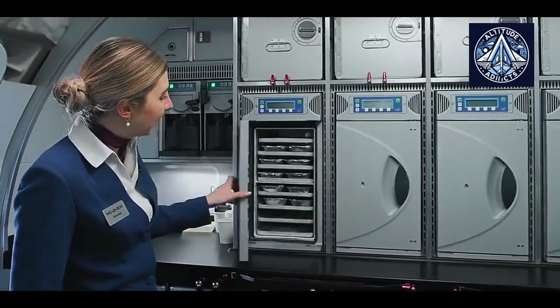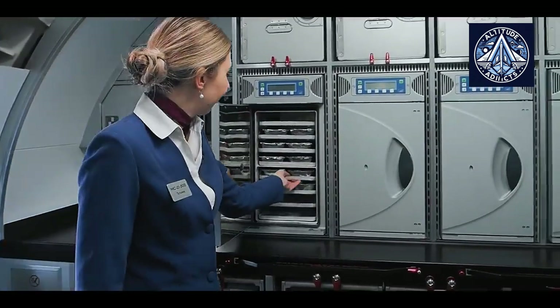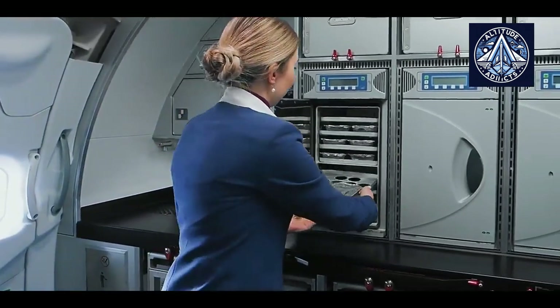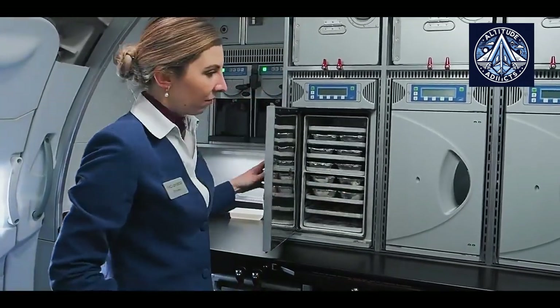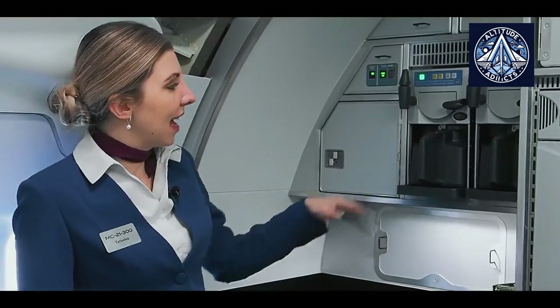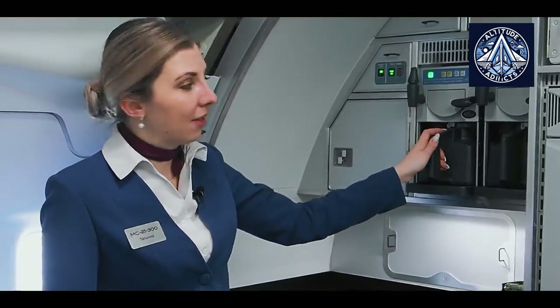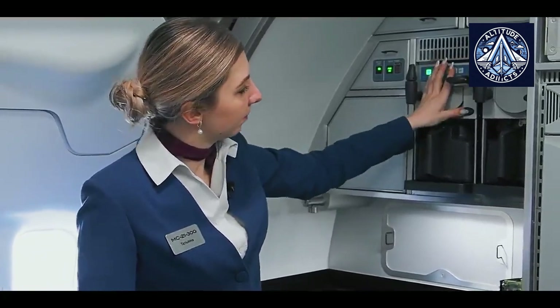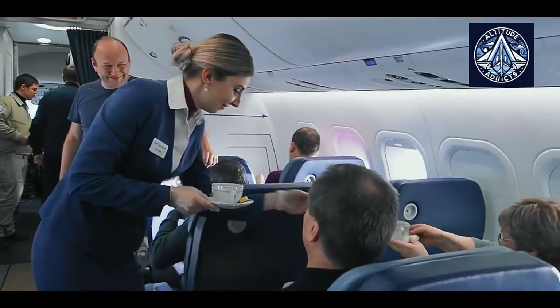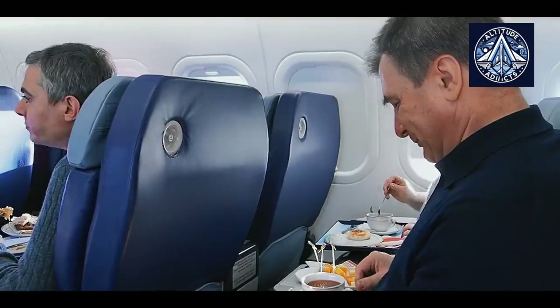For many years, Russia lacked a domestic maker capable of producing a fully certified aircraft interior in the volumes required for modern commercial jets. During the early years of the Superjet and the MC-21, Russia, like many other programs, depended on major foreign integrators. These companies designed, integrated, and supplied full interior packages using their global networks and expertise. This model worked until the year 2022, when international partners withdrew.